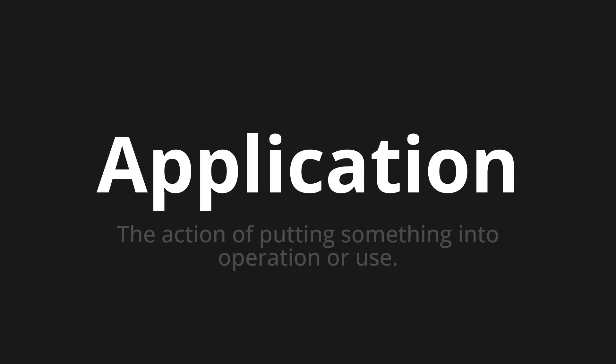Welcome to How to Pronounce. In today's video we'll be focusing on a new word that you might find challenging or intriguing. So let's dive into today's word: Application, which means the action of putting something into operation or use.